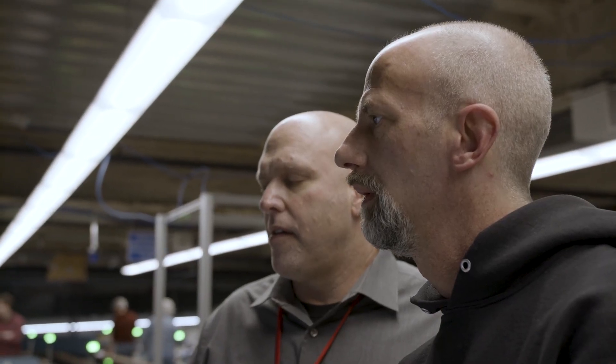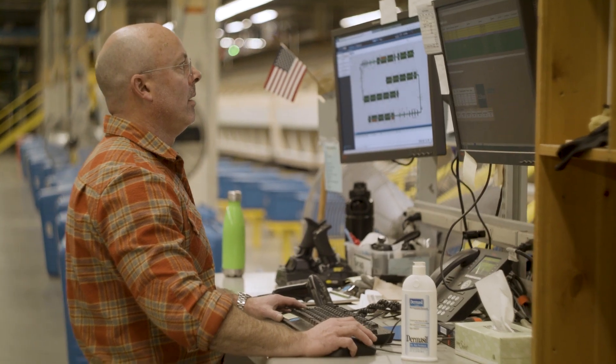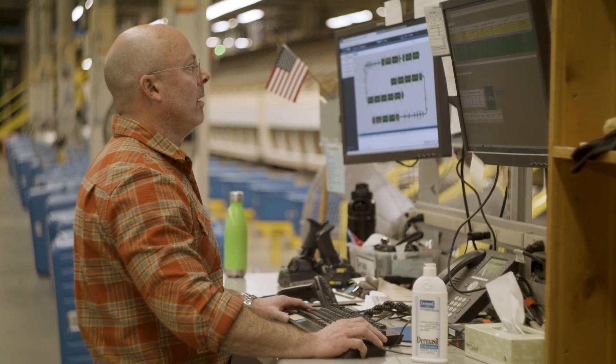For several months we had one of the software engineers here on site, and he was really great at helping us figure out the new system. He didn't talk above our level — he brought everything down to layman's terms to where we were able to understand it, and that helped us gain more knowledge in a faster amount of time in the new process.